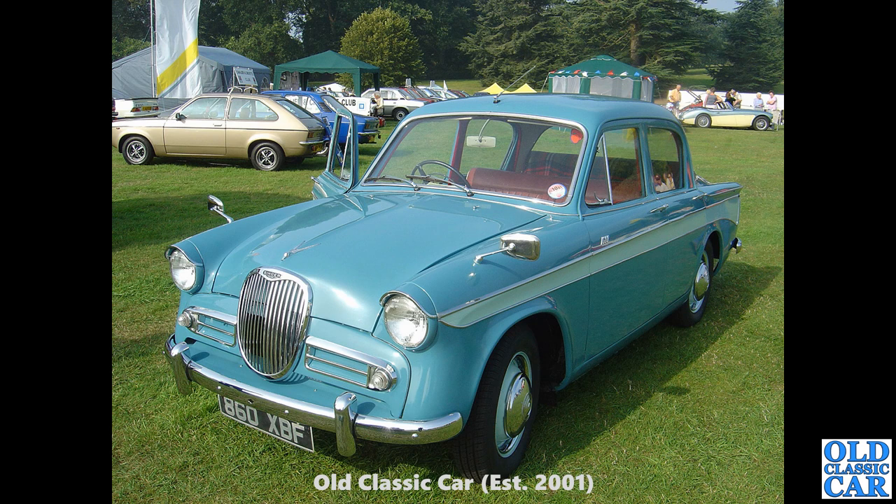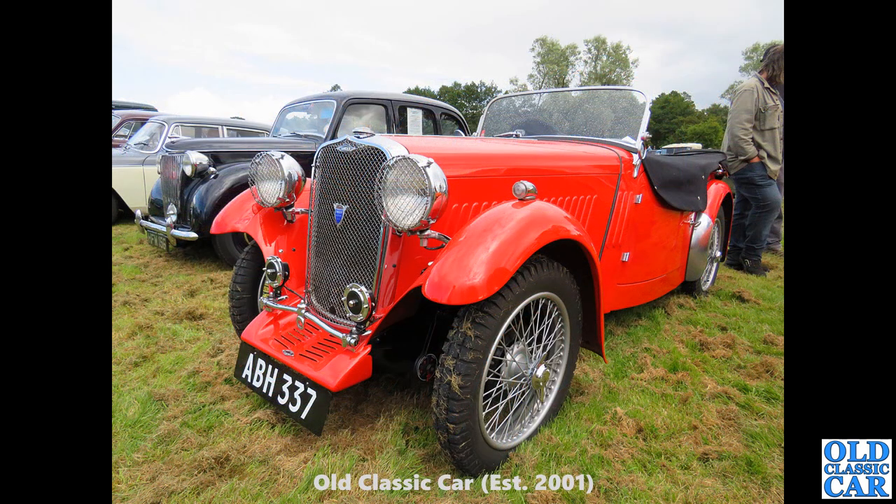And another one — 860 XBF — another Singer Gazelle in my favourite two-tone shades of blue, at a classic car show many years ago. I think it's possibly Cholmondeley Castle. That's a pre-war car — ABH 337 — another Singer 9 Sports. And alongside it, a very nice little Lanchester LD10, one of the Briggs-bodied cars.